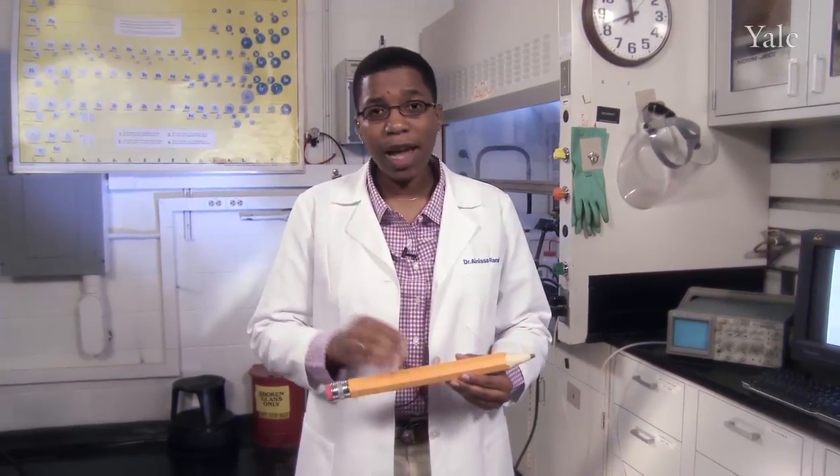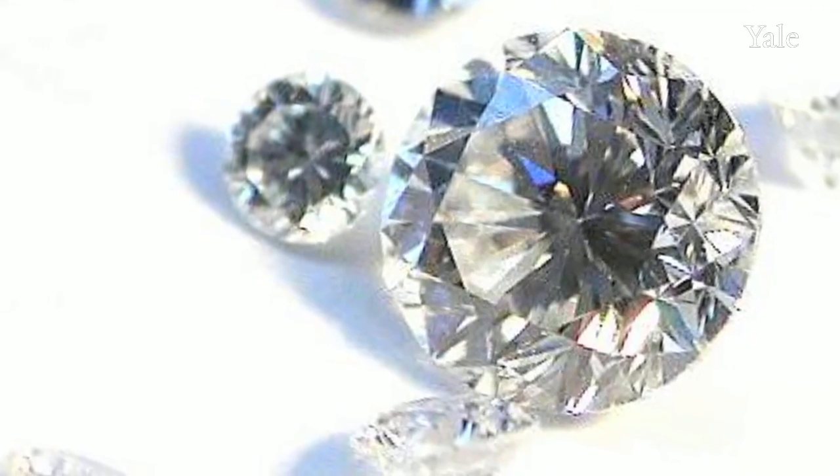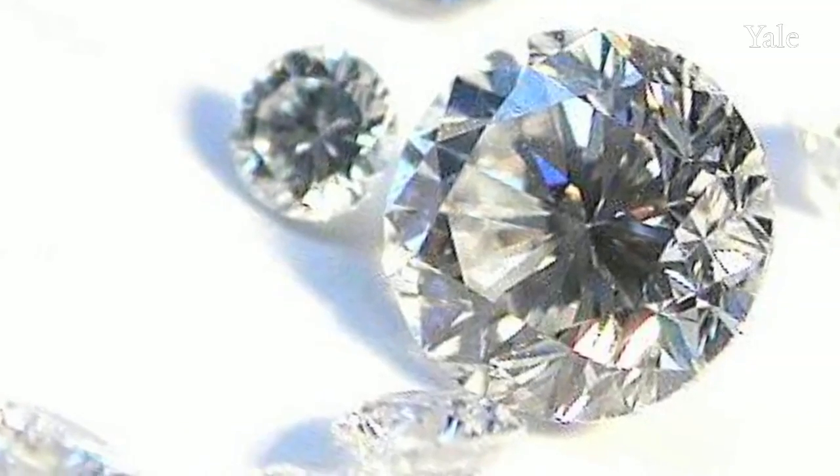Now, carbon is an old friend. You and I are made out of carbon. Carbon comes in many different forms, or allotropes, each with different properties. There's diamond, which is one of the hardest materials that we know, and there's graphite, which is one of the softest. Both are made out of carbon.